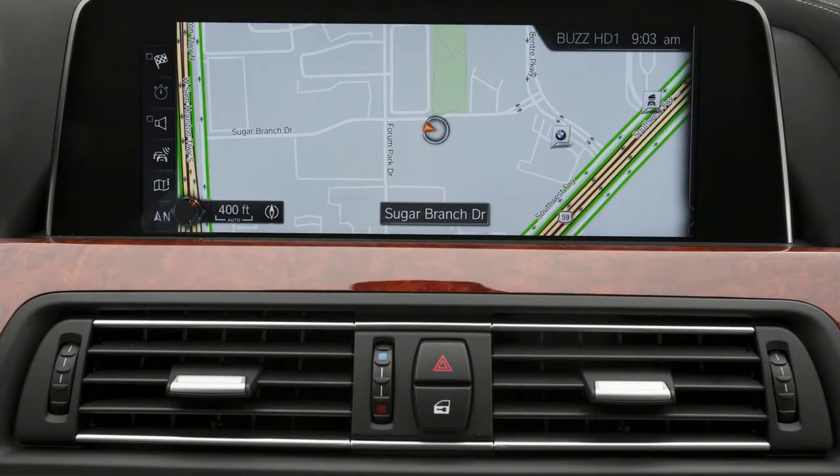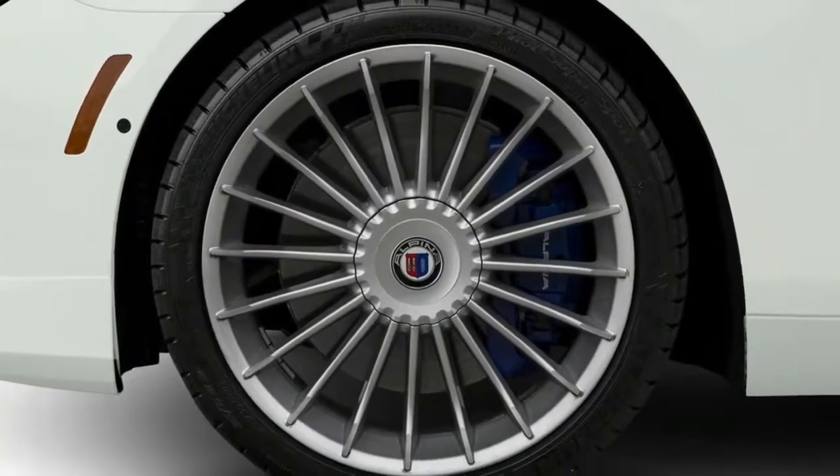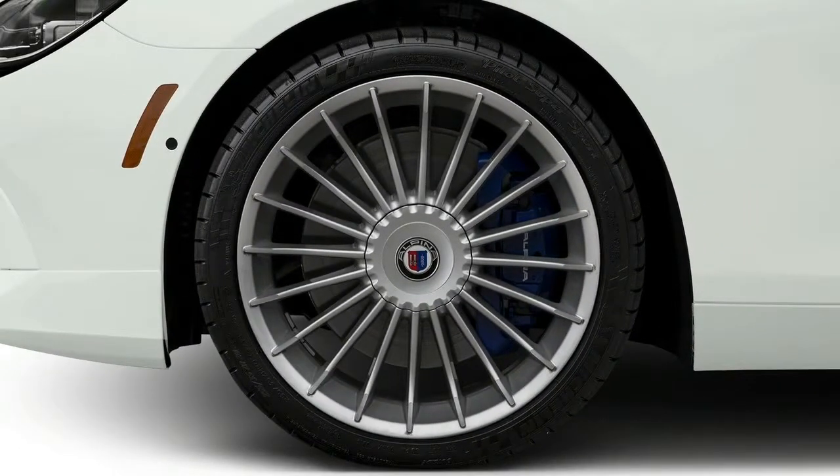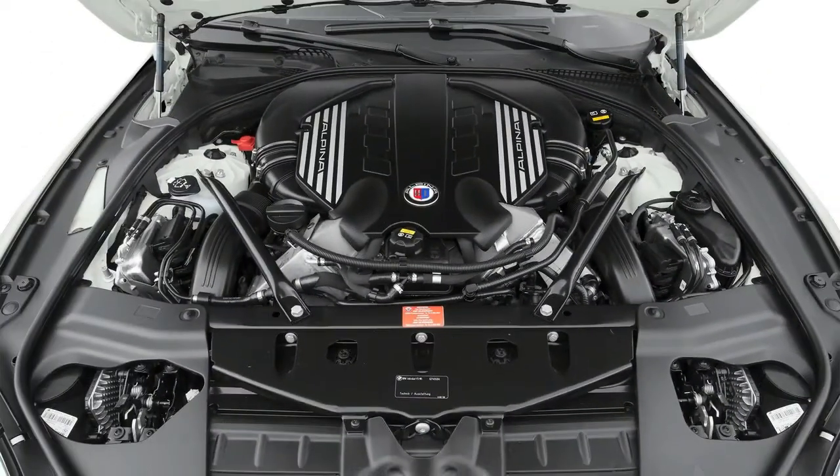The BMW Alpina B6 Grand Coupe is a carry-over model for 2018. The BMW 6 Series is a luxury car with an arching roofline that comes as a coupe, convertible, or fastback sedan called the Grand Coupe, which has a longer wheelbase for more rear passenger room.